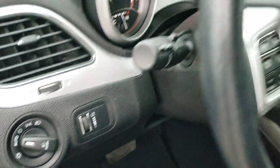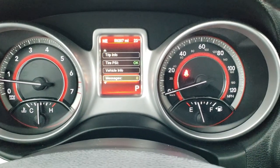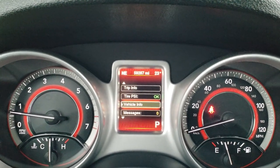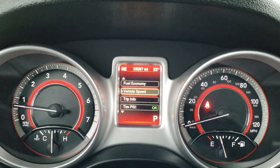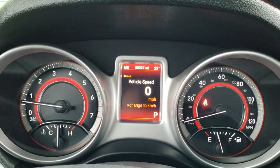It has auto headlamps. As we hop inside the vehicle, you'll notice that this one has 59,287 miles. You get an outside temperature display as well as a compass display, and you can get vehicle speed, fuel economy, and a digital speedometer.